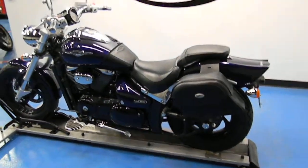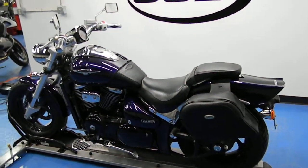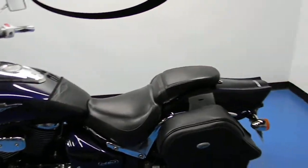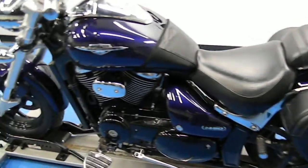Welcome to SimplyStreetBikes.com. Today we have a 2007 M50 Boulevard with 9,584 miles. It's an 800cc, and we're going to take a quick walk around it, show you some of the highlights, and then we will start it up so you can hear it run.